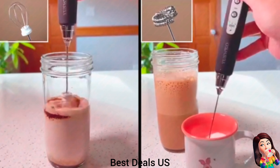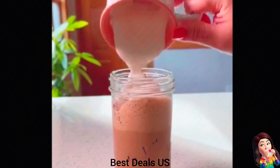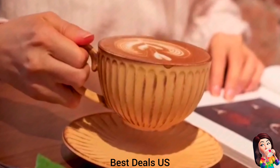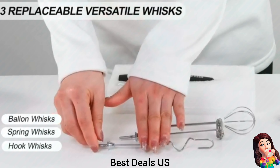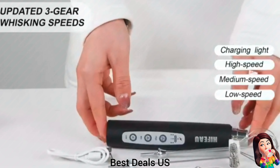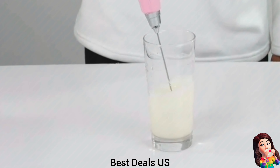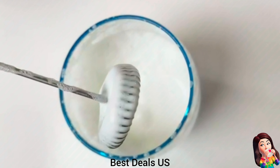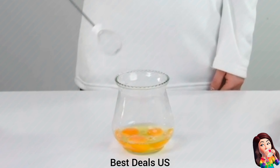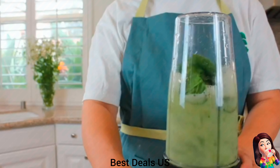5. Portable Blender — BPA-free and made from food-grade materials. With unique safety features like magnetic induction automatic stop, it offers dual protection, ensuring safe and easy preparation of smoothies and juices. The blender is compact and lightweight, and can charge via power banks, computers, or any USB power source. Product link is given in the fifth link.